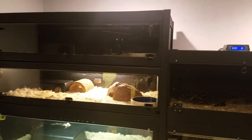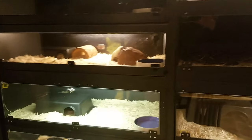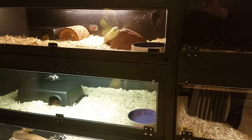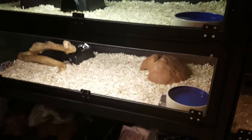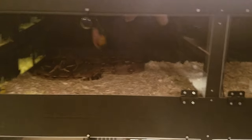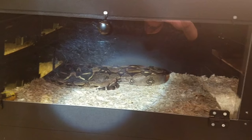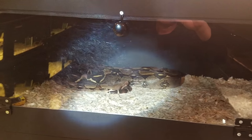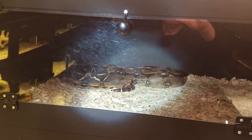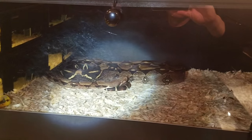The cages without a light are either ones where the males were taken out or the big females are breeding. That's my Suriname in there. My paradigm girl — she's breeding my hypo jungle. The male I took out a couple days ago to give him a small meal. And she's in shed.